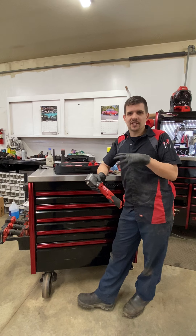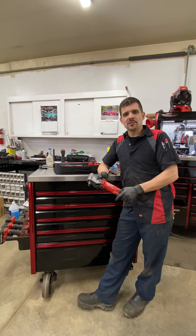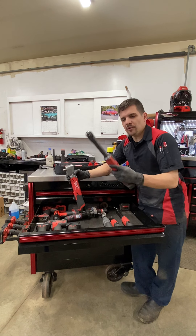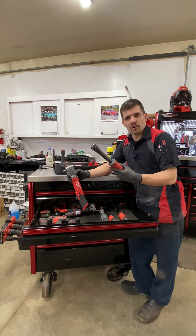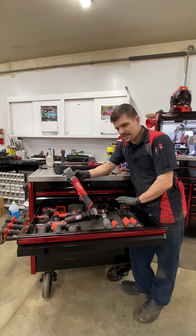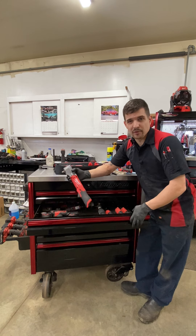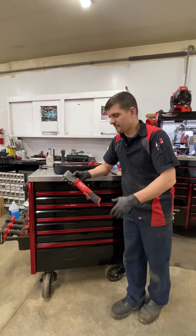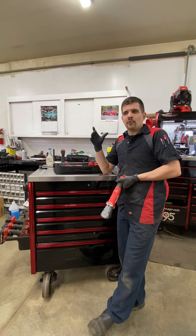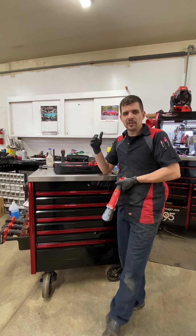I don't have the Milwaukee ratchet — I think they're too big, too bulky, and I can't stand that bar you have to push to use it. I prefer the Snap-on ones with the little button; they're more narrow, a lot smaller, and more convenient. I have the brute and the standard one and I use them both — I actually go for the brute more often even though it's a little slower. So yes, this right angle impact is going to fill some voids for certain jobs where you need it, and it will do really well.